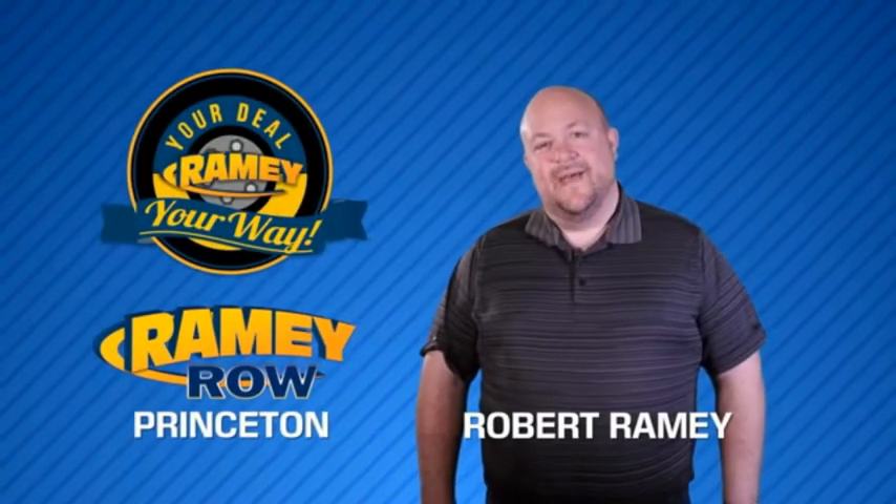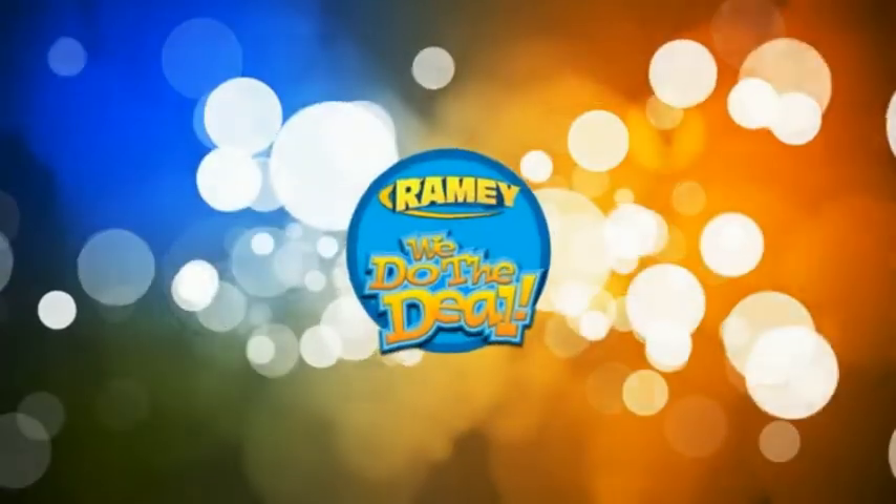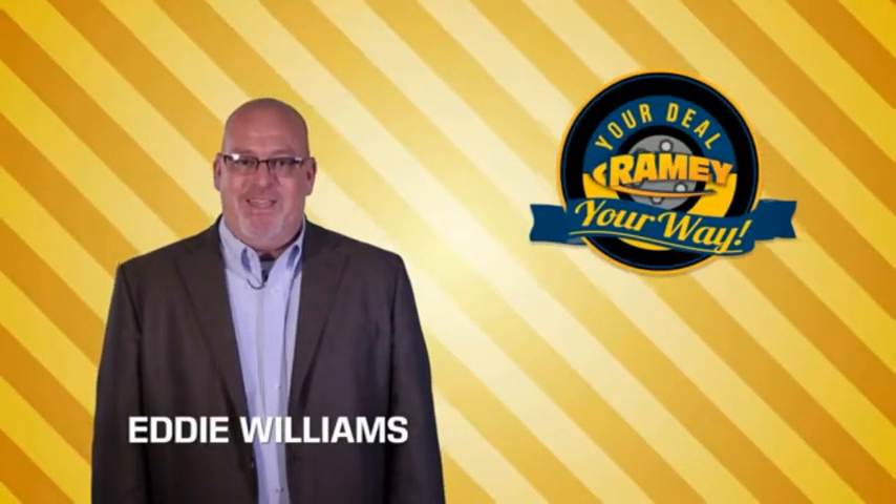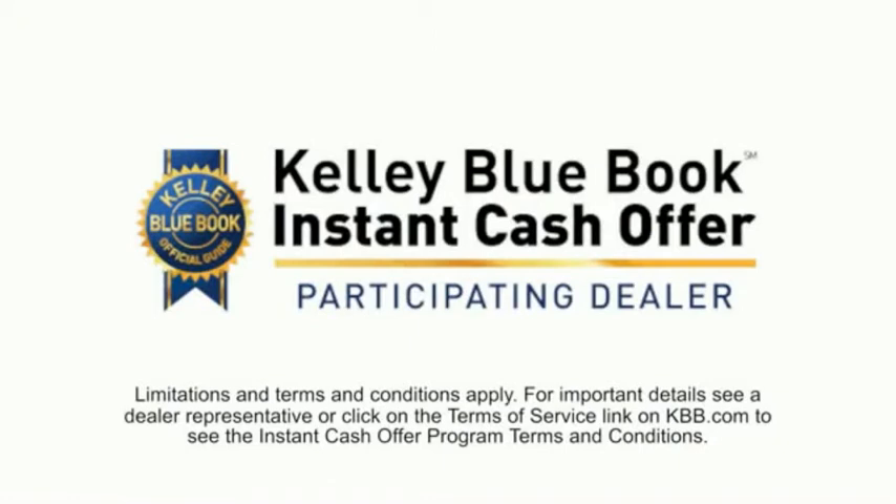For years, Raimi Auto Group has been doing the deal with our customers. We do the deal. Times are changing. We're still doing the deal, just better. Now you can shop online and do your deal your way — from shopping to valuing your trade and negotiating a price. You can do it all from home.